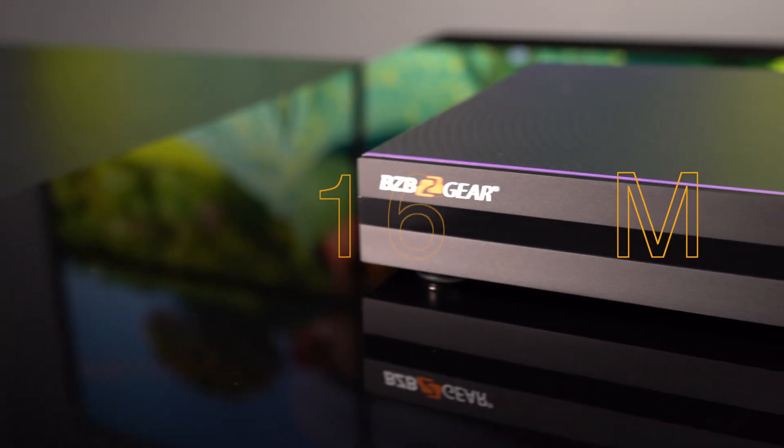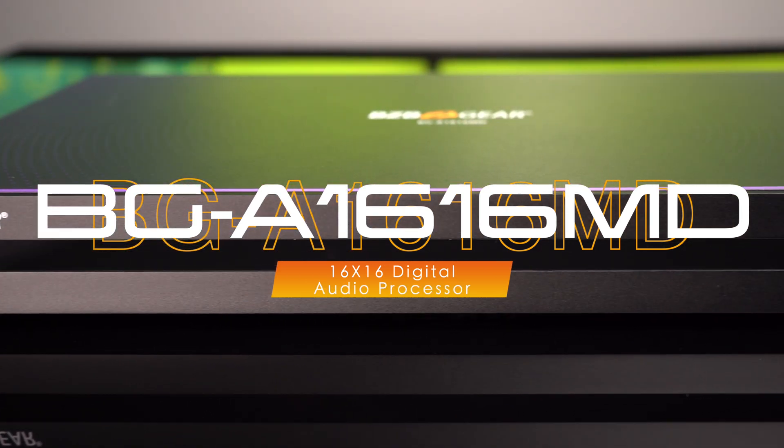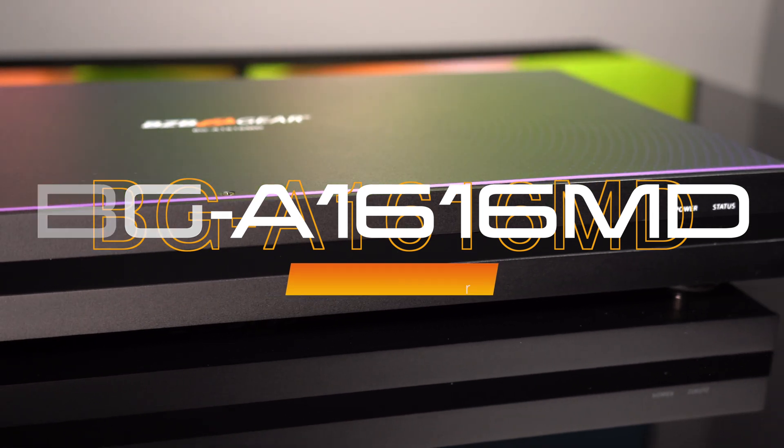Thanks for tuning in to BZB TV. My name is Florante. Introducing the BG-A16-16MD Digital Audio Processor, your go-to solution for elevating your video conferences, distance learning, and telemedicine applications.